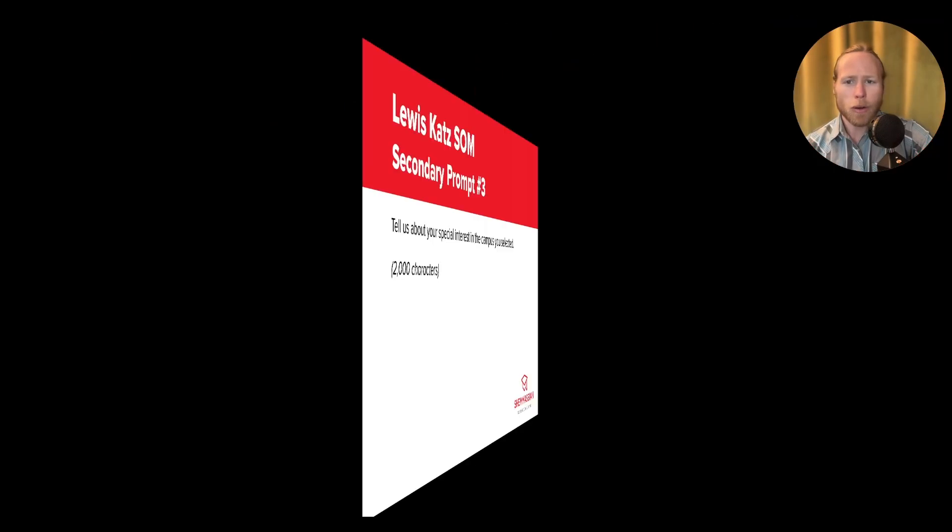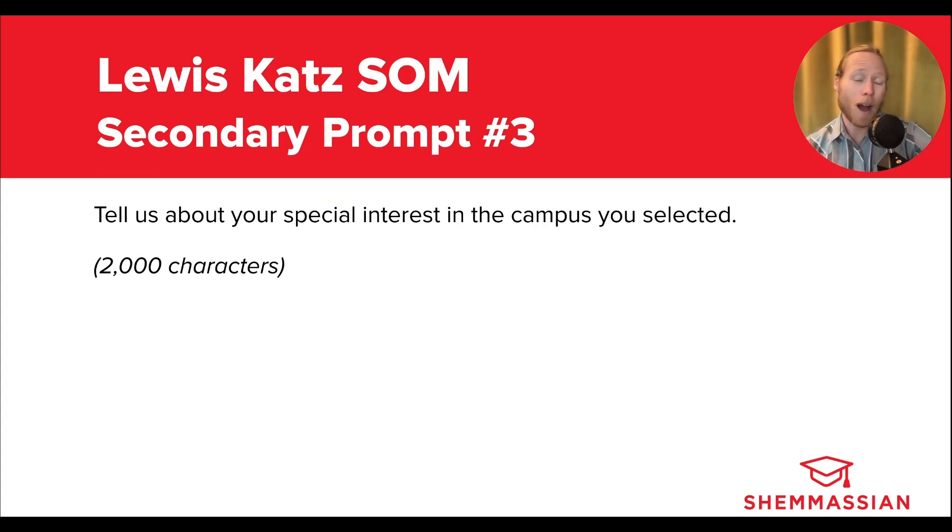Moving on to the third prompt, which is basically part two of the Why Us essay. It reads: Tell us about your special interest in the campus you selected. Again, you'll get 2,000 characters for your response. Within the application, you'll have to select either the St. Luke's or North Philadelphia campus, then give the adcom a detailed explanation as to why you chose that particular campus. Mention things like how the resources and opportunities there are specifically suited to your needs and interests and what you plan to give back. Be sure to spend some time researching the surrounding communities of both campuses — adcoms are more likely to believe your claims about fit if you can show that you cared enough to understand the community's cultural and socioeconomic dynamics. So be as detailed as possible here.